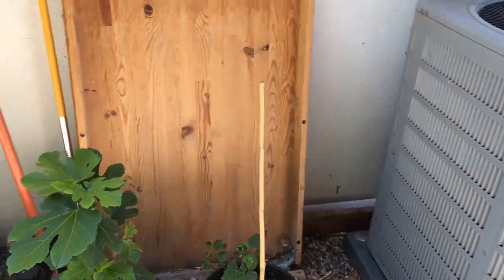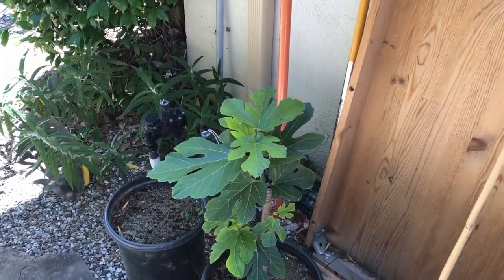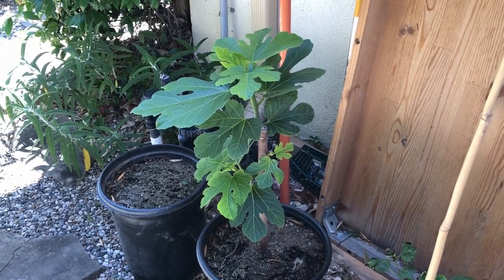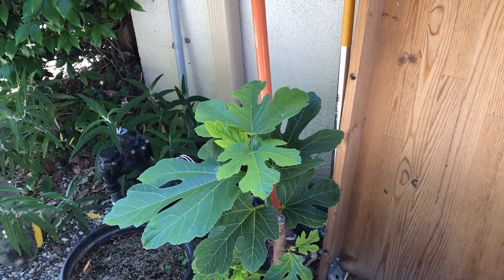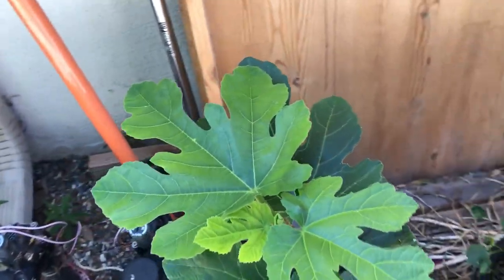While pruning the Black Mission fig in winter, I took one of the cuttings and stuck it in a bucket of sand, letting it sit outside for several months. Then in the middle of spring I potted it because it started showing signs of life, and it seems to be growing nicely now.